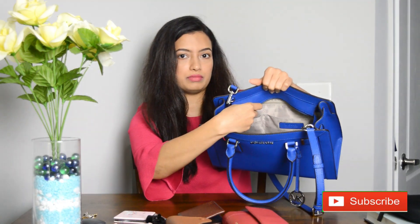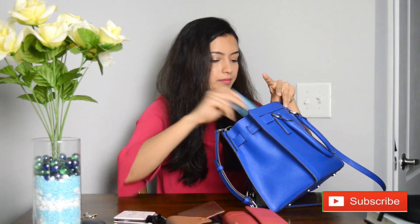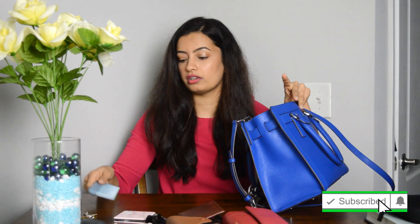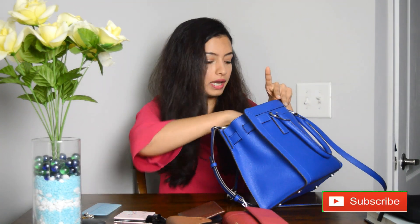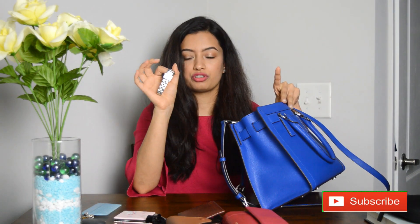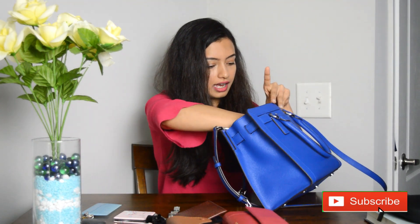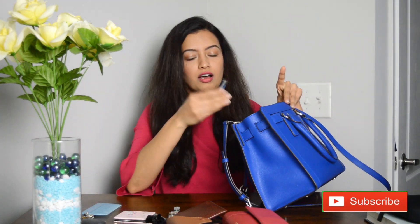The big pocket is empty, but there's a small zip inside — let's see what's in there. Of course, a comb, because if you have long hair you need a comb. Then my watch, and also a pen drive.